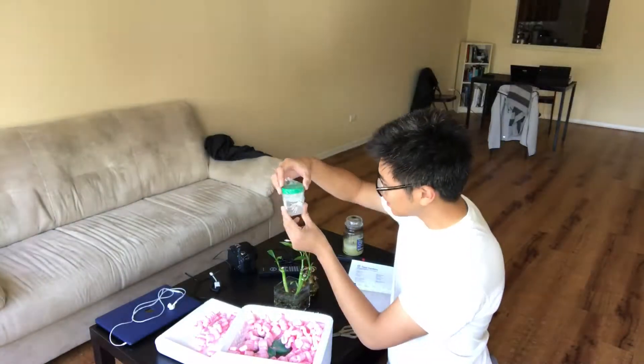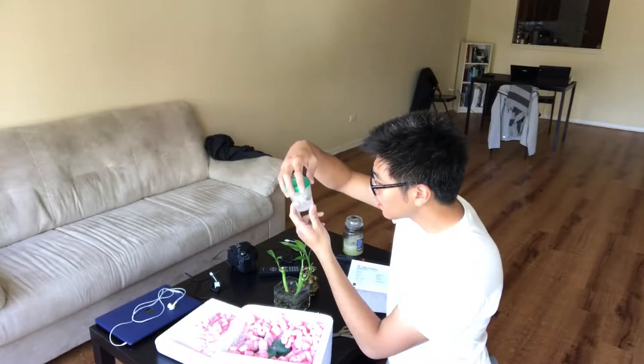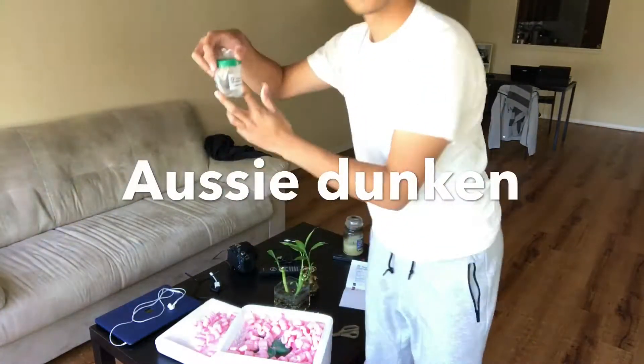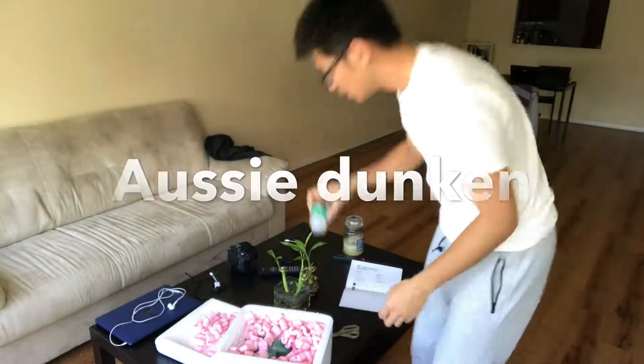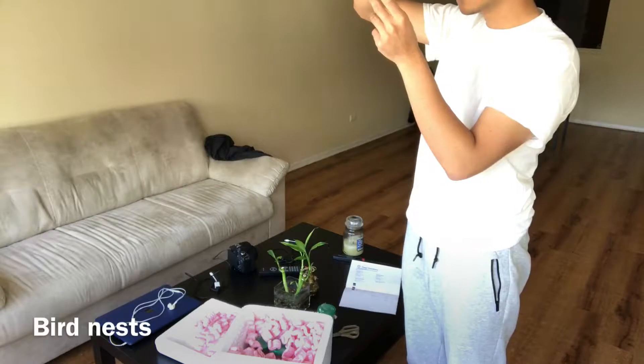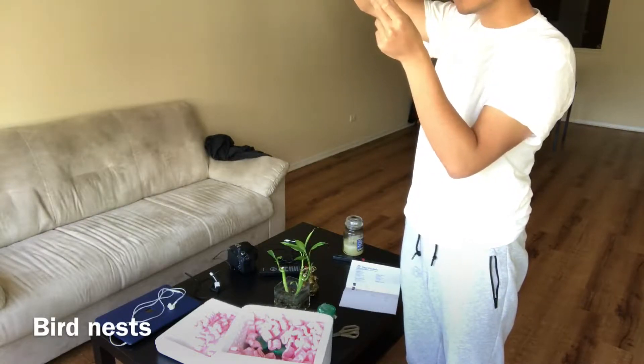The corals come in these little tiny cups. You can definitely see the corals are alive. This one has three heads — this is the Duncan, the all-sea Duncan coral. It's nicely labeled. And this one is the yellow bird's nest. Wow.